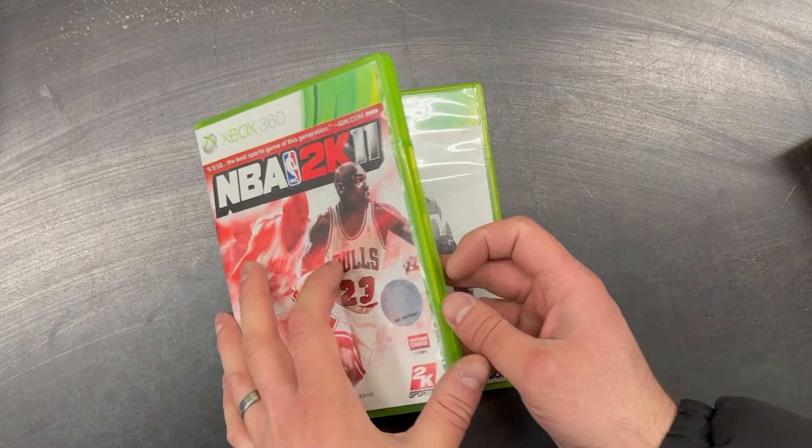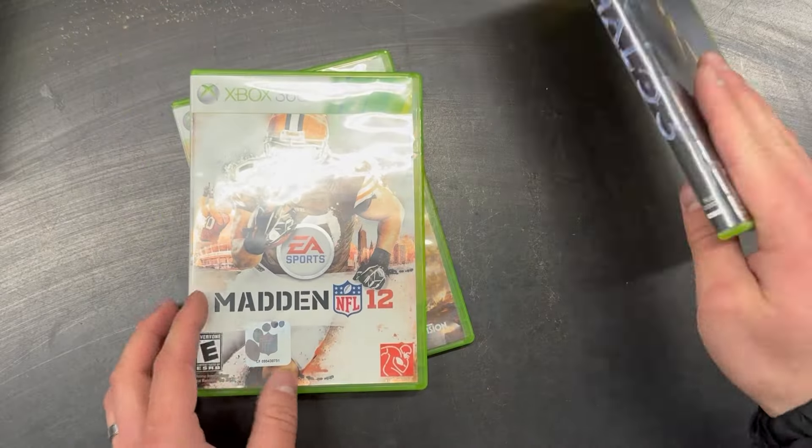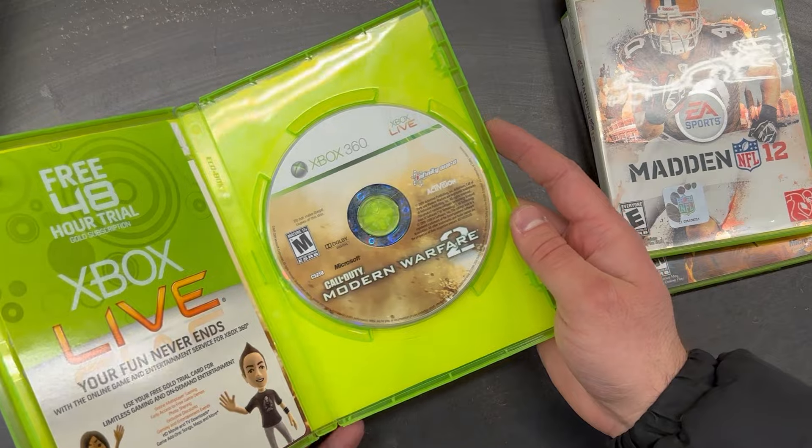A couple of empty Xbox 360 game cases — unfortunately, without the games, these are pretty much garbage. Halo 3, Madden 12, and Modern Warfare 2 for the 360. We will hold onto these for a future Xbox 360 bundle.